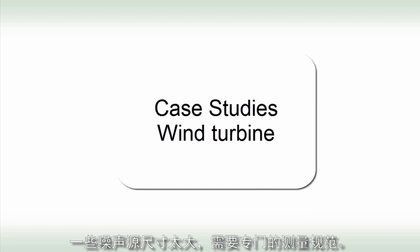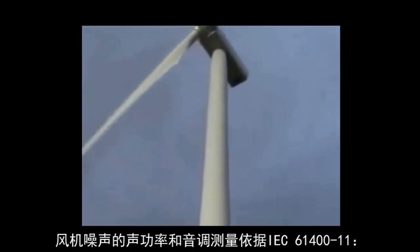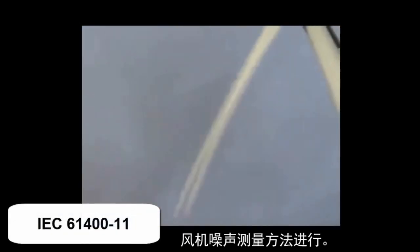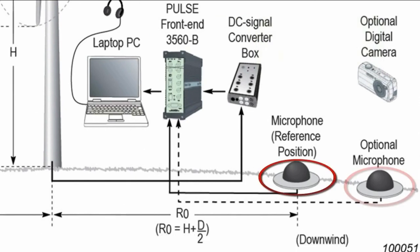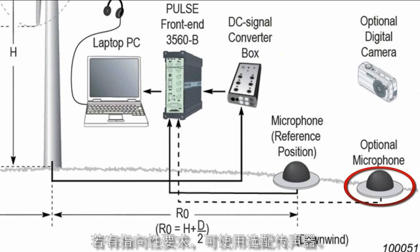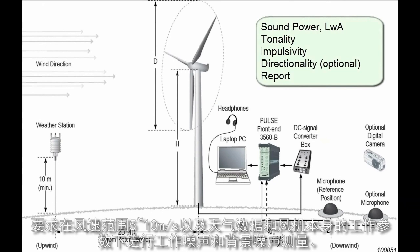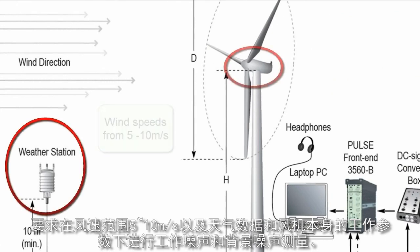Some noise sources are so big that they require their own special standards. For wind turbines, noise measurements of sound power and tonality are performed according to IEC 61400-11, acoustic noise measurements on wind turbines. According to this standard, only one microphone is required to determine the sound power, though optional microphones can be used if directionality is required. Operational and background noise measurements are required at a range of wind speeds from 5 to 10 meters per second, together with weather data and operational parameters from the turbine itself.